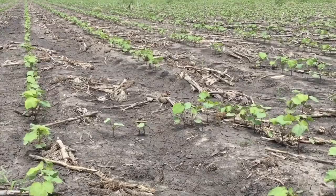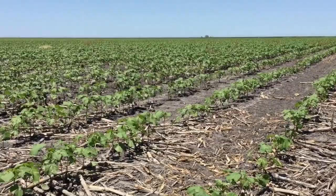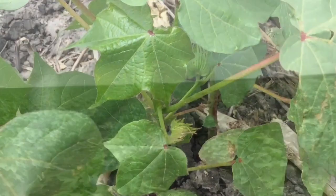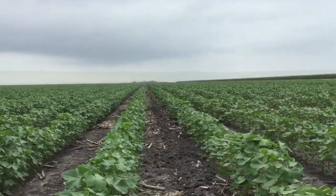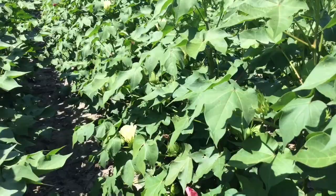And then in about 45 days after emergence, we have what we call the first square. And then about 60 to 65 days after emergence is when we have our first flowers. As we proceed through the vegetative state of cotton, we see quite a bit of growth over the coming weeks. And as the plant starts to mature, about 60 to 65 days post emergence, we have our first flower. As that flower appears, we start getting into more of the reproductive state of the cotton.